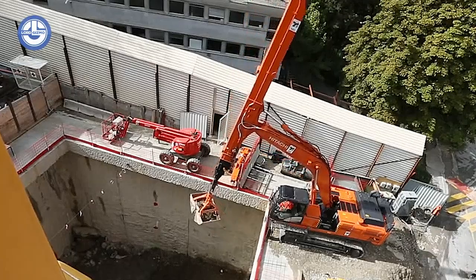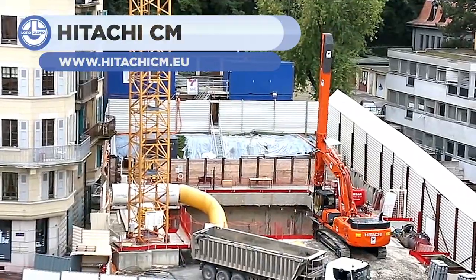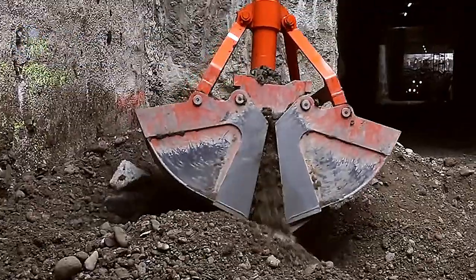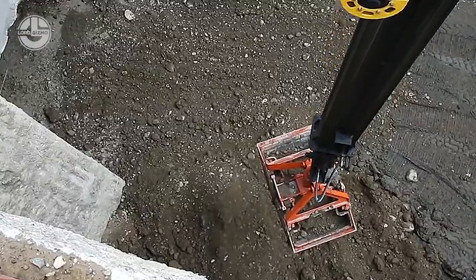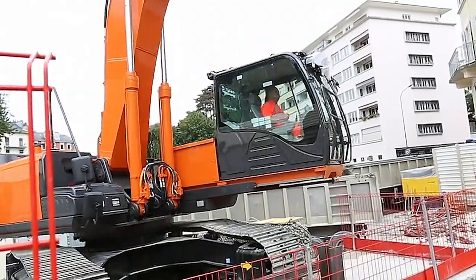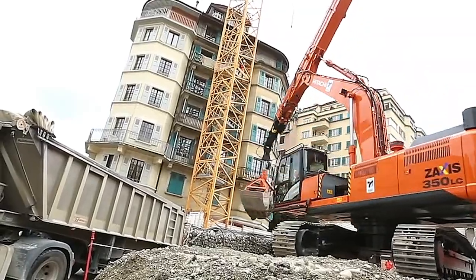Building often involves deeper digging, sometimes so much deeper that a regular excavator does not enter the field. Thanks to the Hitachi Sliding Excavator, this machine has a sliding arm mechanism designed explicitly for in-depth excavation projects in confined spaces. With it, you can dig up to 30 feet deeper, and it is capable of digging with a significantly smaller footprint.